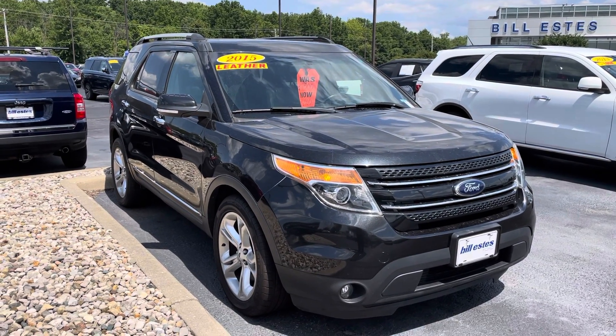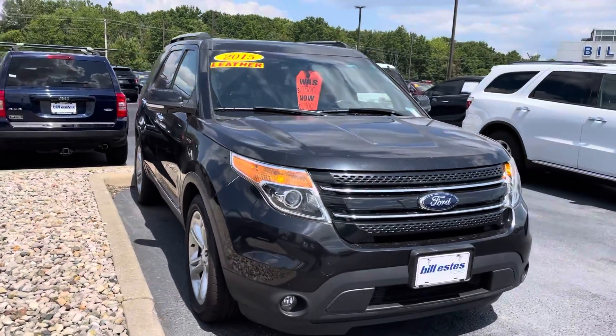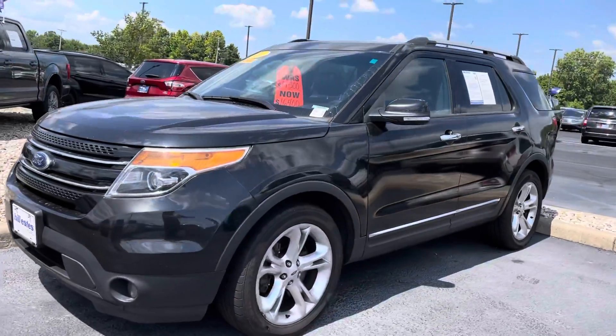Hi Daniel, this is JB with Bill Estes Ford. This is the 2015 Ford Explorer that you had inquired about online. I want to give you a quick walk around video, a tour of the car inside and out. I'll show you some of the details better than what you might see in the photos online.